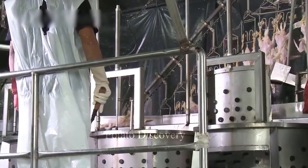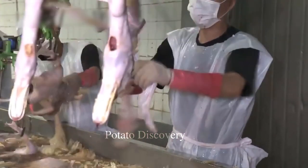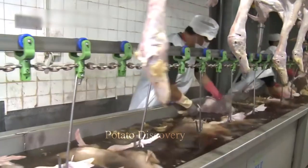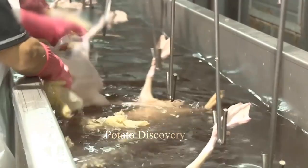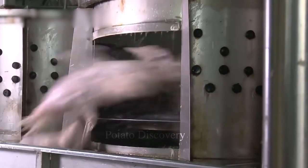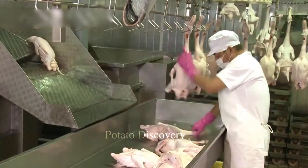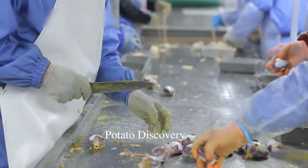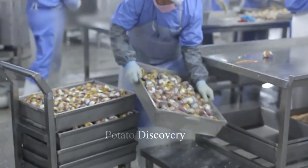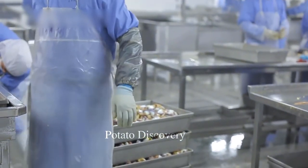Here, workers will clean the remaining feathers on the duck's skin. This stage requires workers to be very agile with flexible hands. After the duck is clean, it will be mechanically separated into parts and packed into finished products.